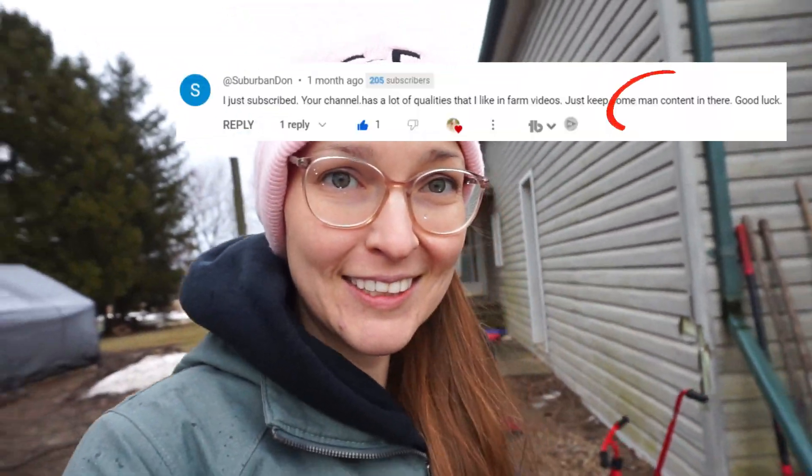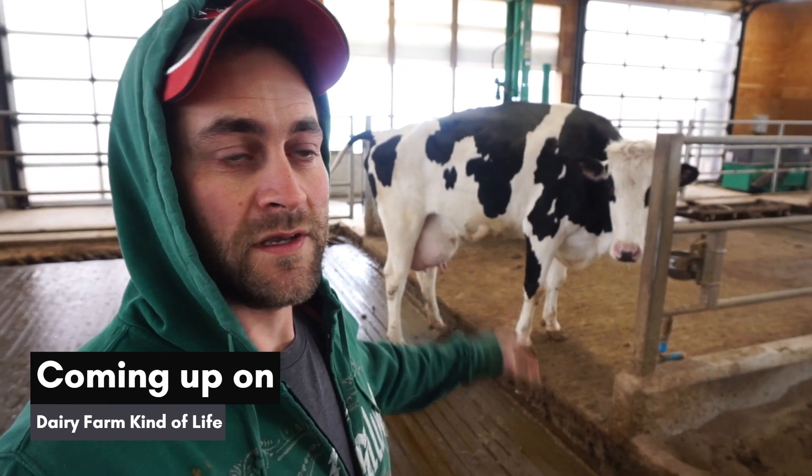In an effort to get some more content on the channel, I am going to be following Eddie around for a bit. This is the cow we're going to dry off, but I know there's some people that they're going to think we're crazy.